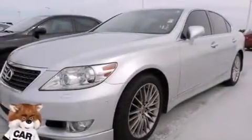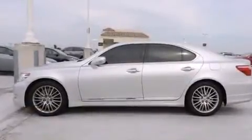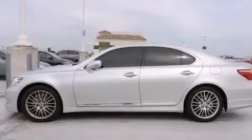Features include a sunroof, a navigation system, Bluetooth cell phone integration, Xenon headlights, leather seats, side curtain airbags, a heated driver's seat, air conditioning with automatic climate control, full power accessories, and this vehicle has less than 52,000 miles.